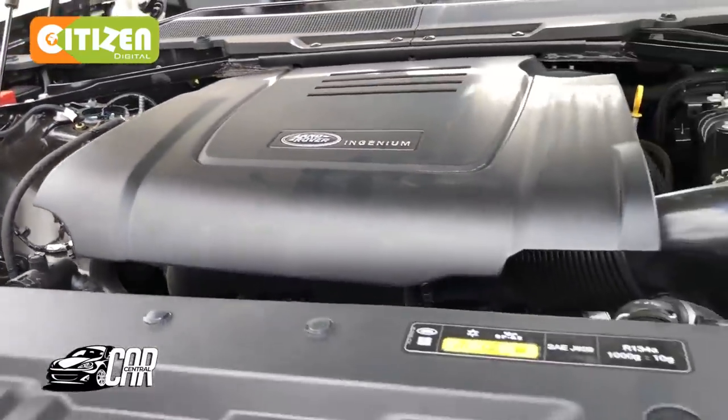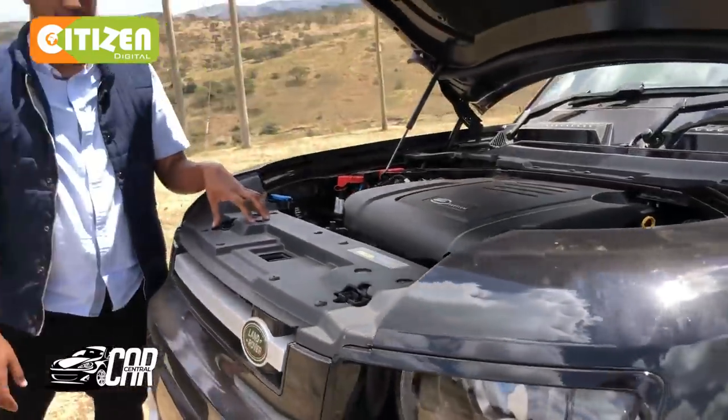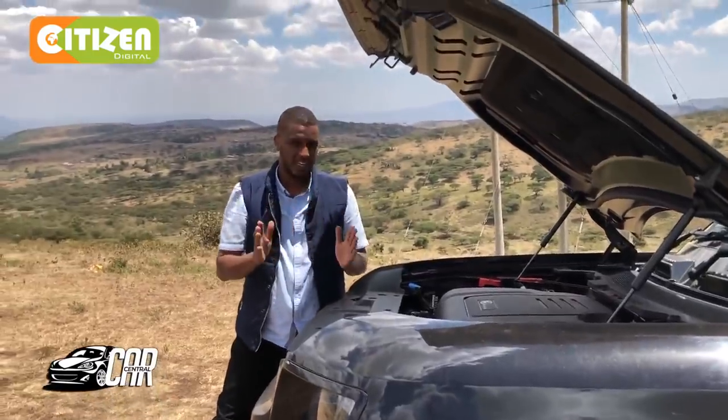That's the most powerful powertrain you can find in a Land Rover Defender. This one produces about 300 horsepower, which is more than enough.